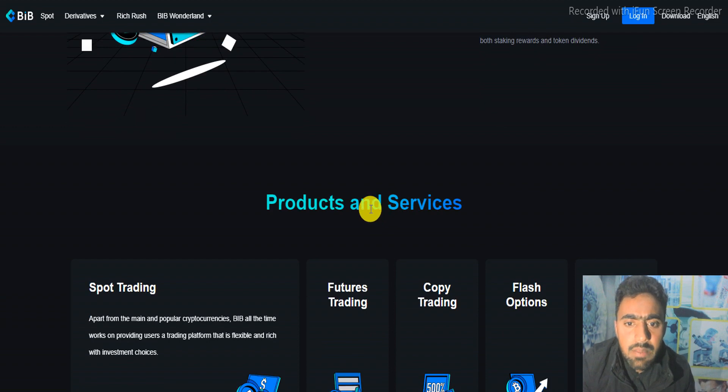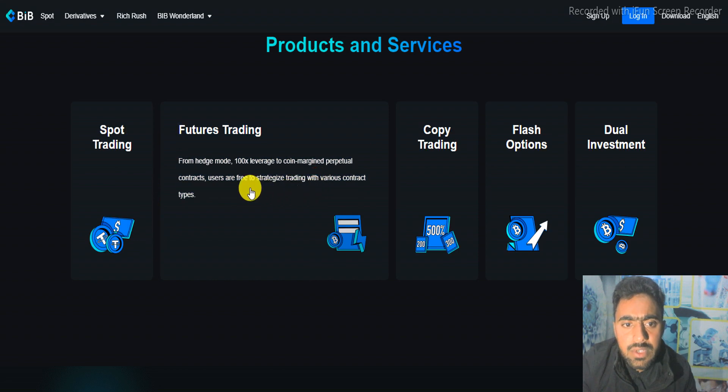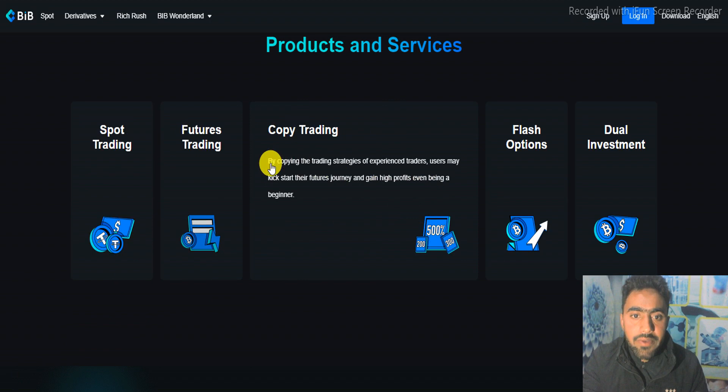These are the products and services of the BIP project. For trading, apart from the main and popular cryptocurrencies, BIP always works on providing users a trading platform that is flexible and rich with investment choices. Features include futures trading from hedge mode with 100x leverage to coin migration. The third one is copy trading — by copying the trading strategies of experienced traders, users may kick-start their futures journey and gain high profits even as a beginner.